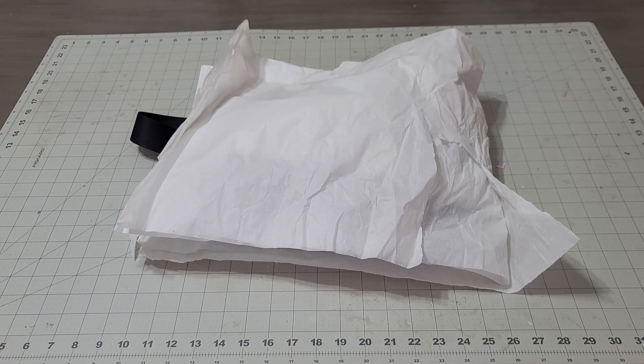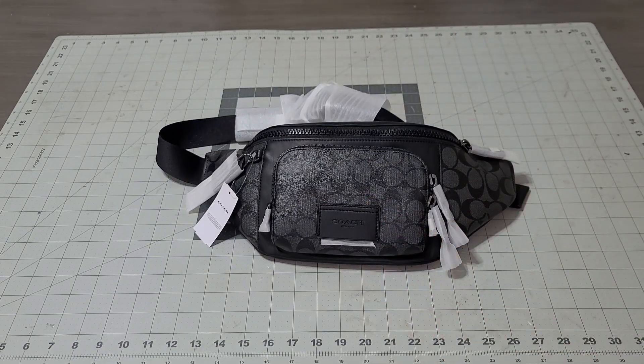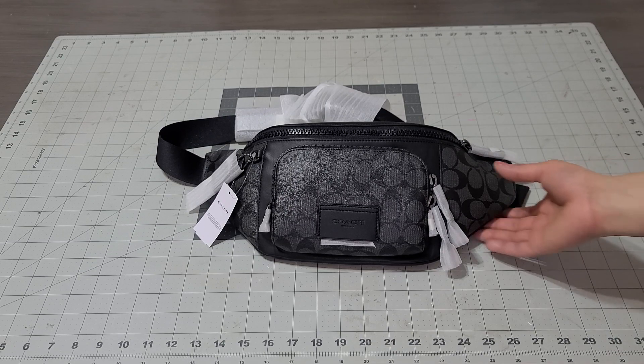Hey you guys, I have a bag to review and it is a man's bag. I'm giving this to my husband for Christmas and it is from the Coach Outlet, so I picked it up on sale. I did not pay full price for this bag, but we're gonna review it together. Now these bags have been very popular this year and a lot of men have been wearing these — they're fanny packs, or nowadays a man bag. Isn't it gorgeous?